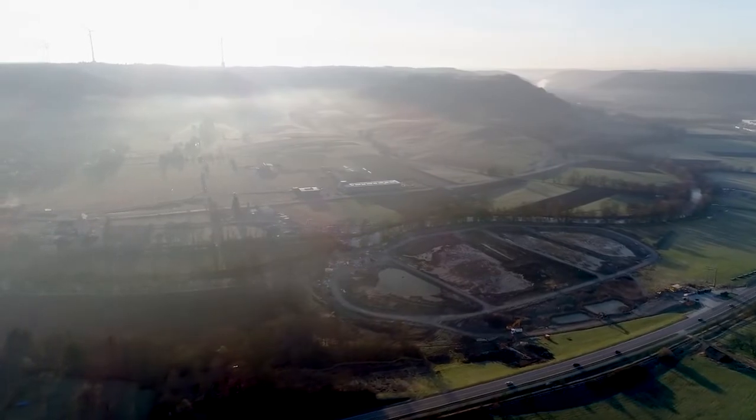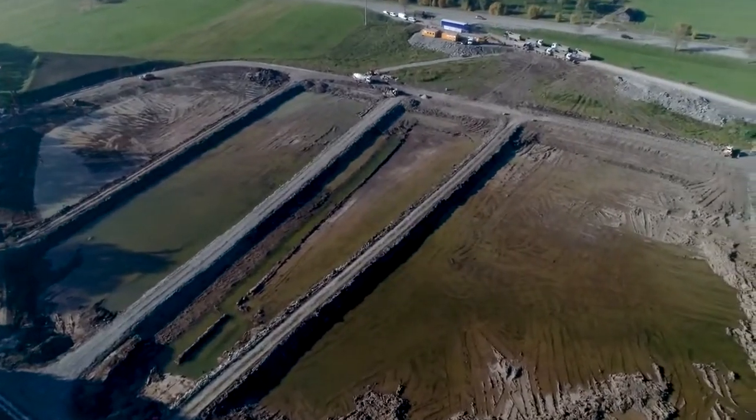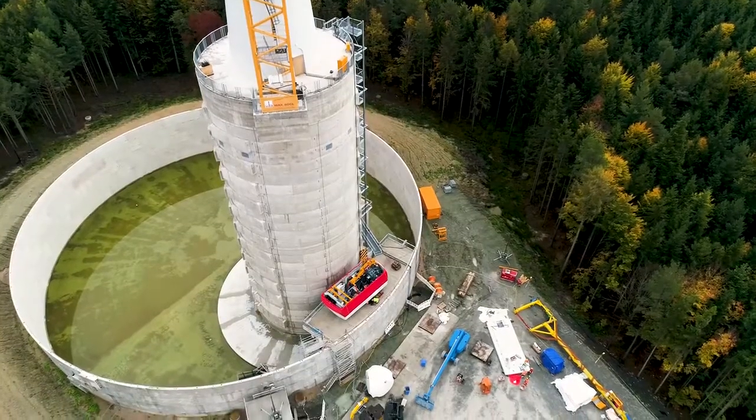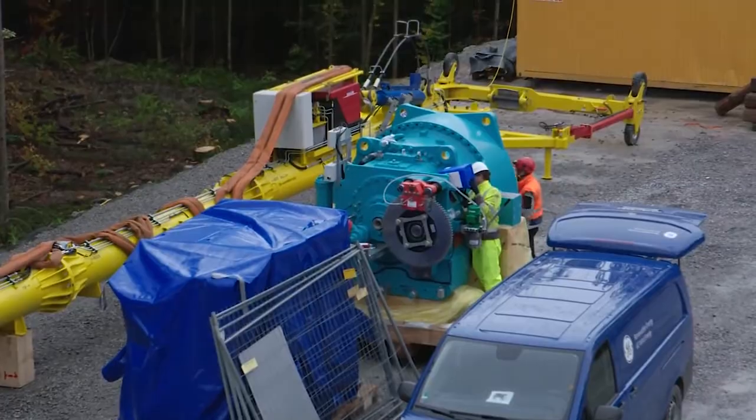Down in the valley, you can see the lower water reservoir. When surplus energy is available in the electricity grid, water is pumped to the upper water reservoirs via a penstock. If there is a power shortage in the electricity grid, we can drain the water from the upper water reservoirs, generate power with the turbines, and feed it into the electricity grid.